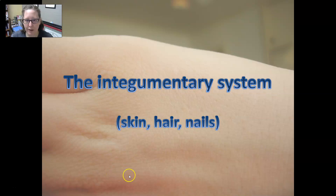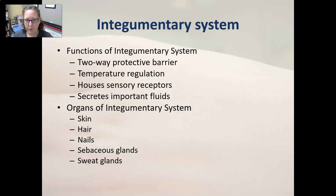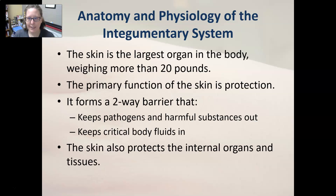Hi everybody, this is Dr. A with an anatomy and physiology review of the integumentary system — the skin, hair, and nails. As a quick overview, the functions of the integumentary system are: a two-way protective barrier, temperature regulation, housing sensory receptors, and secreting important fluids. The organs that allow these functions are the skin, hair, nails, sebaceous glands, and sweat glands.